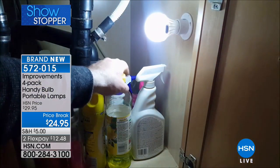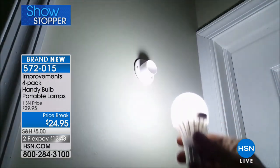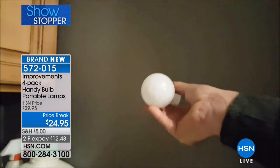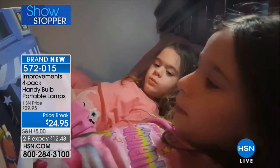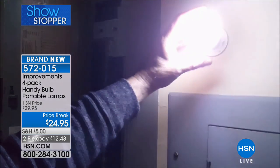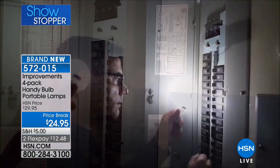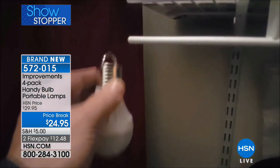My house was built just six years ago and I have an entire under-the-stairs closet with no electricity in it. I'm like, what were they thinking? So this is perfect for that. I can hang it to the wall, and when I'm walking way back under the stairs, I can take it out of its mount and use it as a flashlight wherever I need it to go.